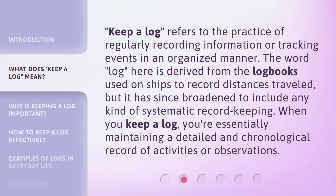Keep a log refers to the practice of regularly recording information or tracking events in an organized manner. The word 'log' is derived from the logbooks used on ships to record distances traveled, but it has since broadened to include any kind of systematic record keeping. When you keep a log, you're essentially maintaining a detailed and chronological record of activities or observations.